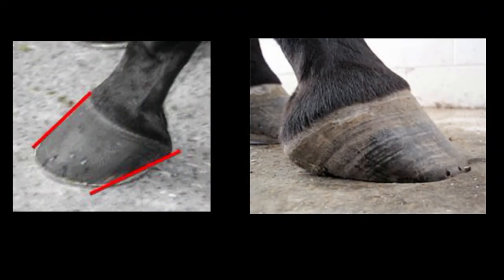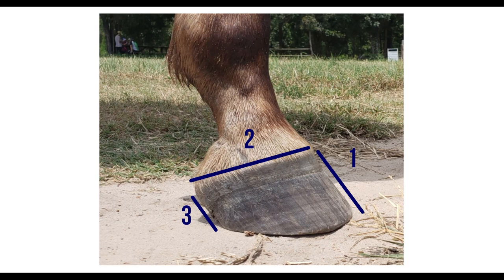This is what underrun heels look like. You see how the front angle and the back angle — the angle of the heel — is shallower, or closer to the ground, flatter. That's not what you want. That's a shod horse on the left, and on the right you can see a barefoot horse with that underrun heel, with a shallower angle than the front. We want it to look more like this, and it doesn't matter where you live — this is what you want to be looking for.